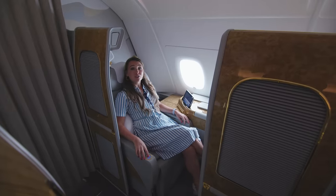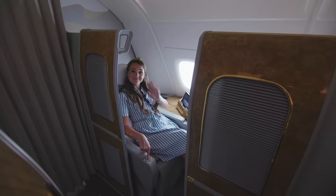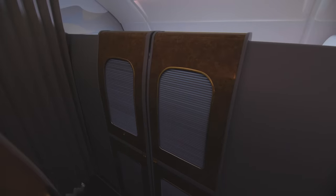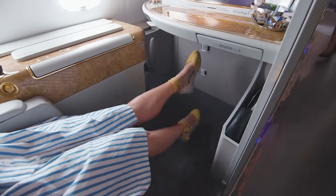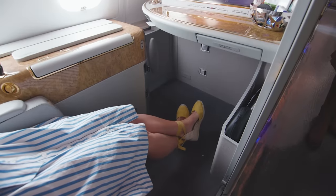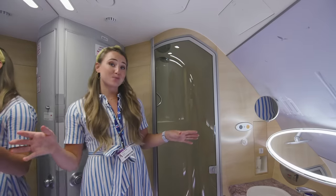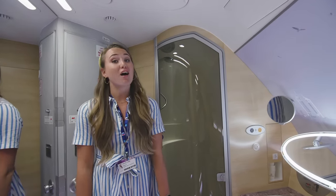If you want some privacy, you can close the doors to your suite. There is so much legroom in first class — you could be very tall and still not reach the end. We're now inside the shower spa, which is available to all first class passengers. They just have to book a half-hour slot.